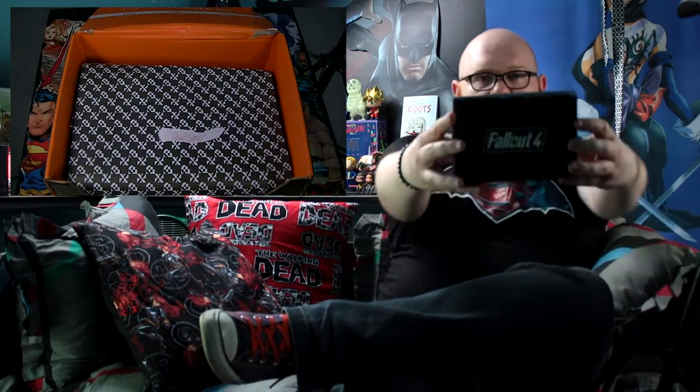Let's see what the hell else is in here. I'm reaching in and pulling out — not even gonna look. Someone from Fallout 4, as you can see. Fallout 4.